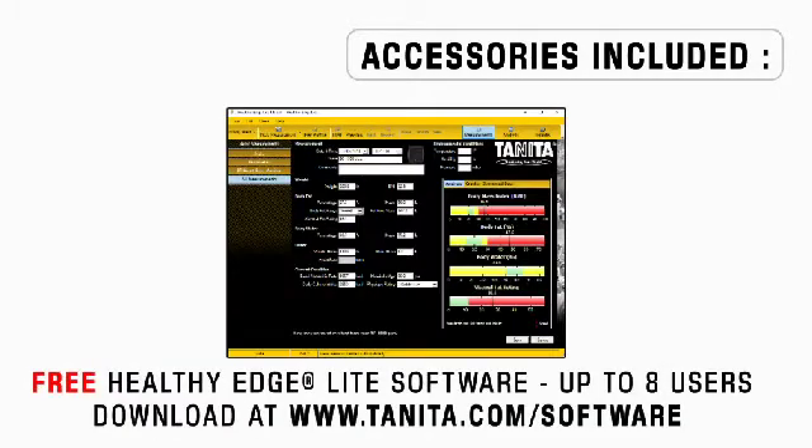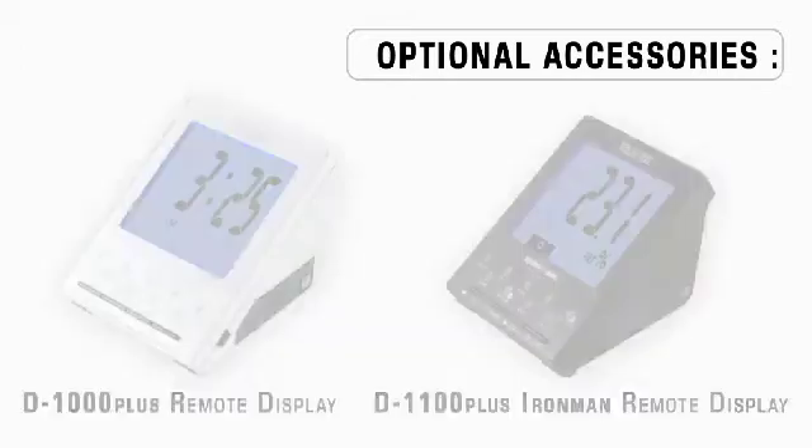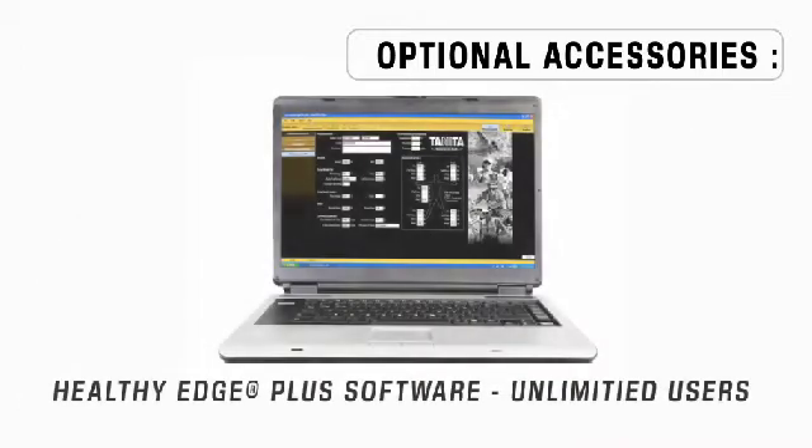Free Healthy Edge Light software, which you can download off our website. Optional accessories are the ANT to Wi-Fi network adapter, used to boost the signal range from 30 feet up to 100 feet, the D-1000 Plus remote display, the D-1100 Plus Ironman remote display, and Healthy Edge Plus software, which is for purchase and has unlimited users.